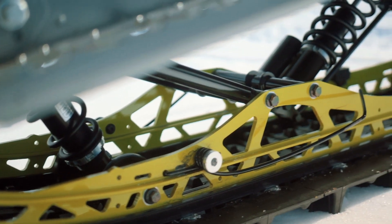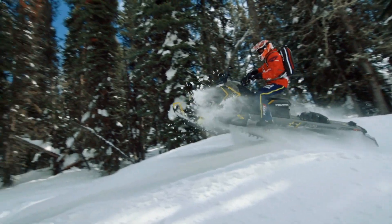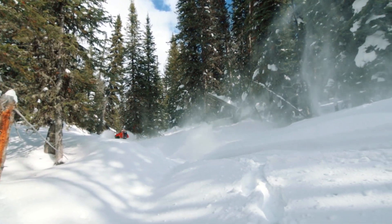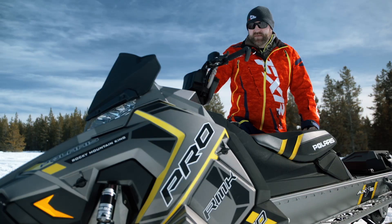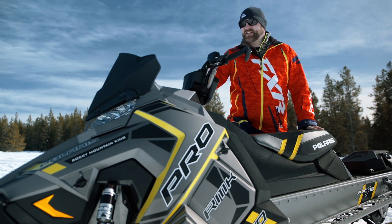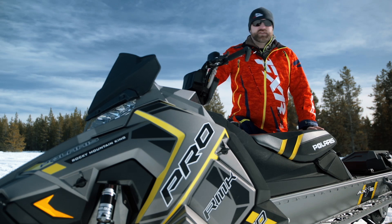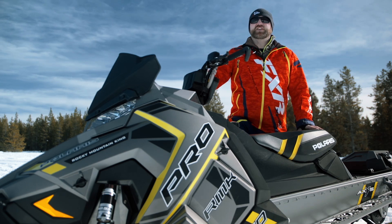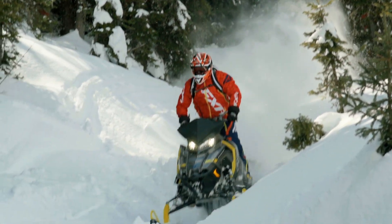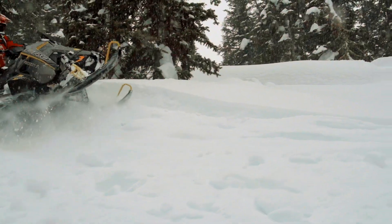The second thing that became very clear after riding the Pro RMK 174 is actually a confirmation of what we already knew: light is right, and so is being rigid. When things get super deep — I'm talking coming over the hood to the point you can't even see deep — a sled like this can give you some confidence that you maybe shouldn't have, and you can end up wicked stuck. If you've never had a 174-inch mountain sled stuck before, you have no idea what stuck really means.